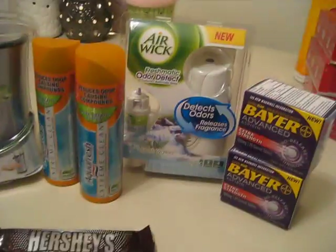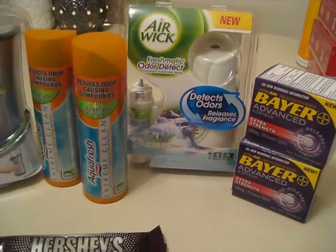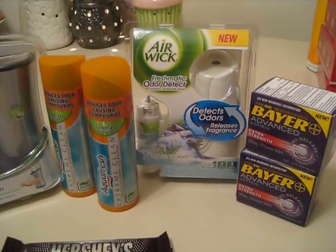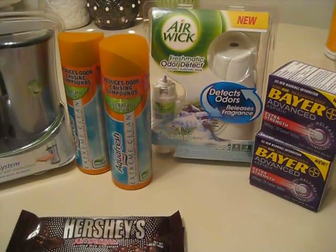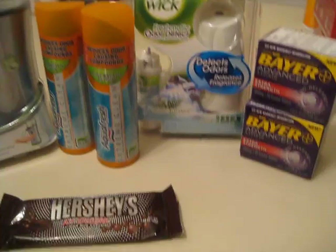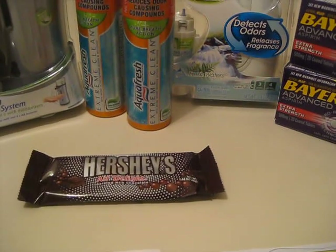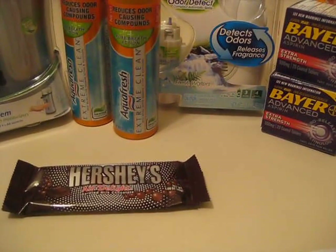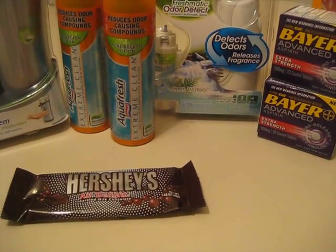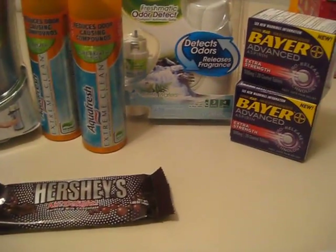I still haven't zoomed into the Air Wick on my receipt. There was a deal with it — I don't normally buy those scented things, but if I can get them dirt cheap I'll grab them. I can't find it on my receipt, so I want to say the Air Wick was on a different transaction — just scratch that from this video.